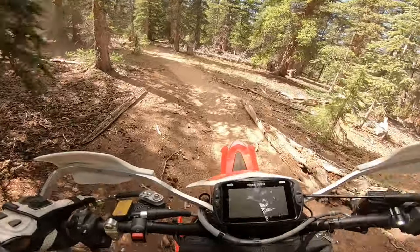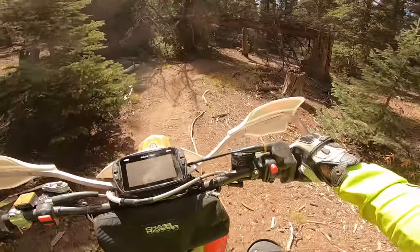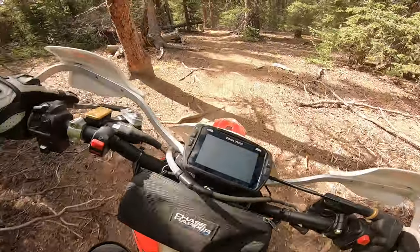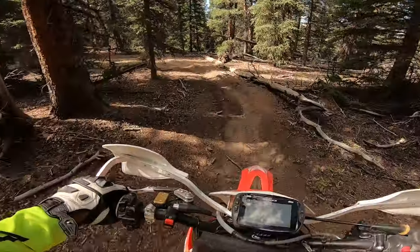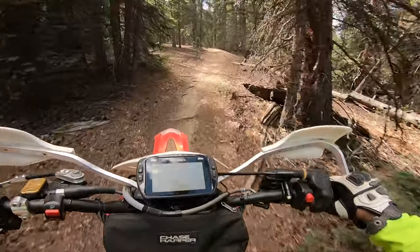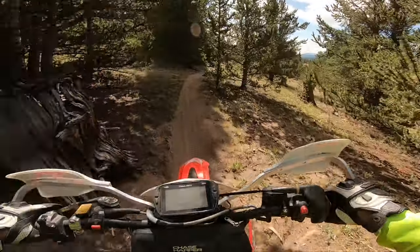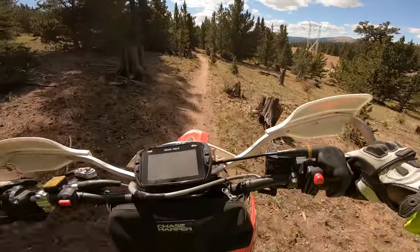It definitely has more torque than my TE250i down low. This is a nice bike — it seems like it just doesn't want to flame out at low speeds. It has all this low-end grunt but it's so gentle. Third gear just pulls very smoothly.